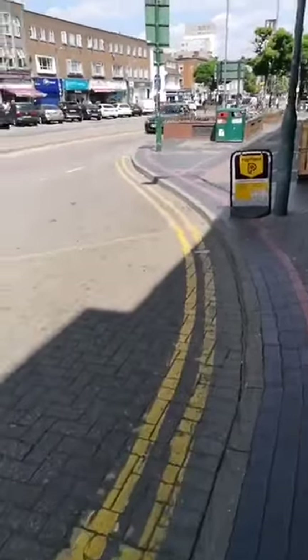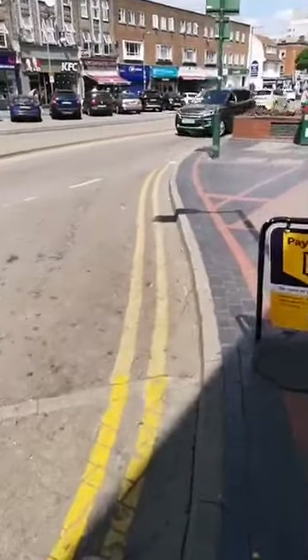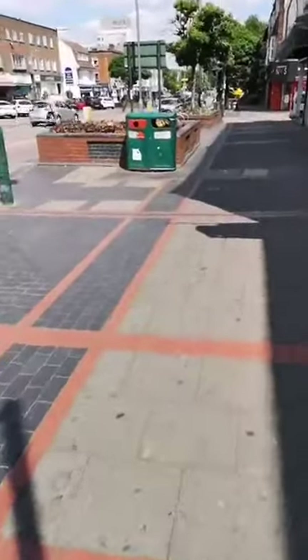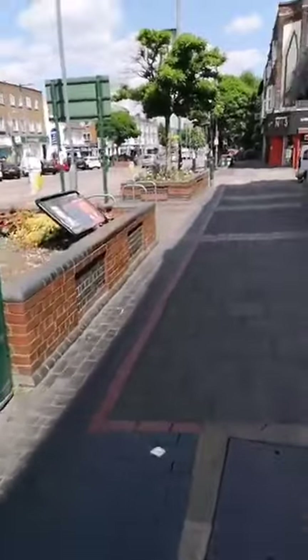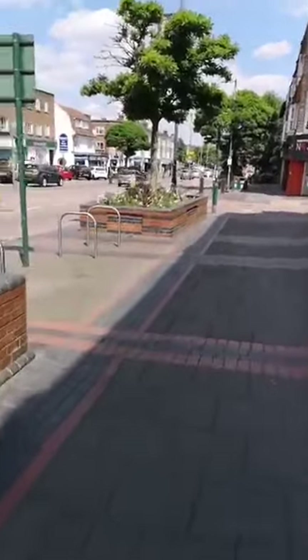Hello everyone, welcome to Boreham Wood. This is Shenley Road in Boreham Wood. I'm going to take you around some filming locations, heading up with a location that was used and that we found a few weeks ago, thanks to Mark Gooneys - we had tracked it down. So I'll take you on a walk of some of the locations you see in the film.